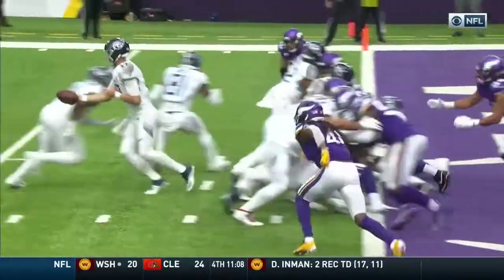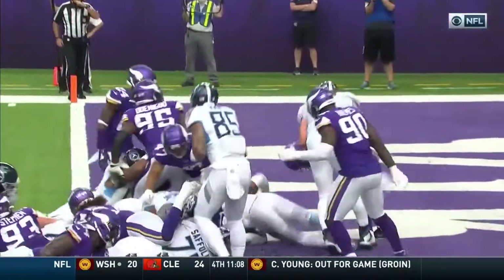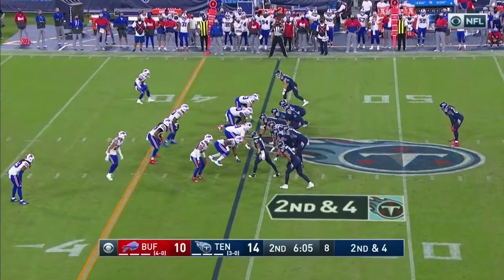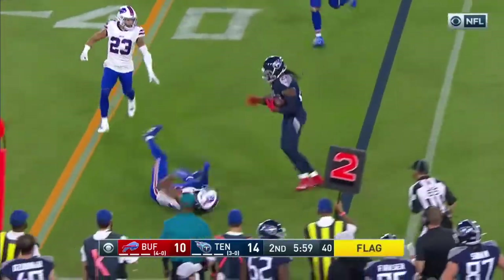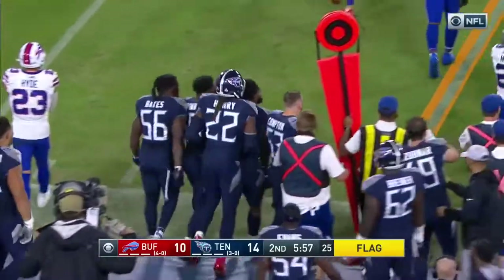Back-to-back touchdowns for Derrick Henry, and they come in the last two minutes and 31 seconds. Little quarterback voice from Ryan Tannehill — he almost got him to jump. He gives it to Henry. Henry's trying to get to the outside, and he sends the defender Josh Norman to his backside.